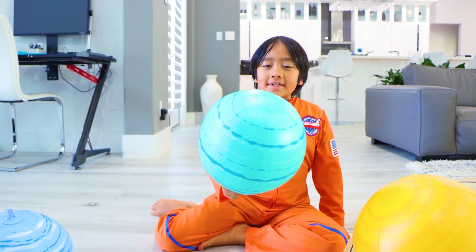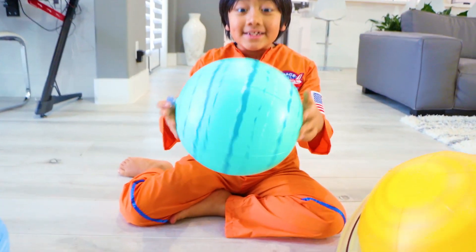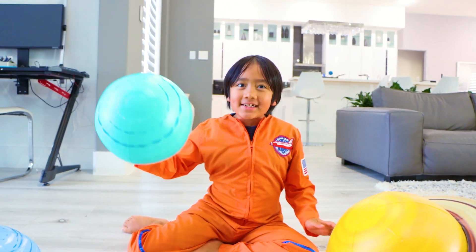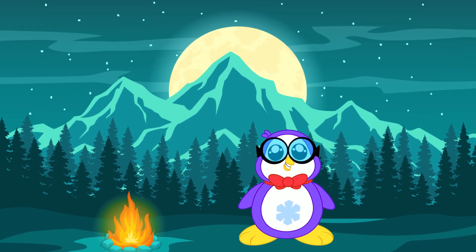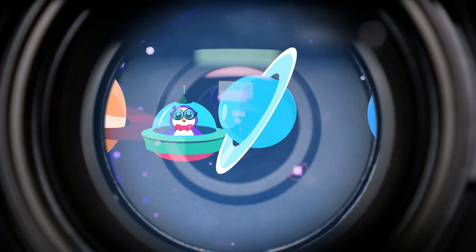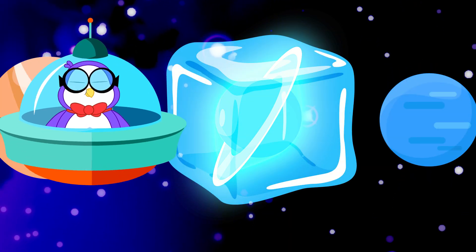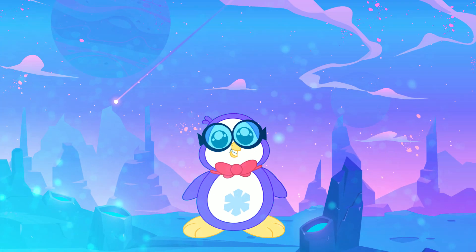The seventh planet from the sun is Uranus, and it appears to spin on its side. Peck will tell you some more fun facts about Uranus. Uranus is not visible to the naked eye and is the first planet discovered by the use of a telescope. It is referred to as an ice giant planet. Although it's not frozen, the atmosphere is filled with ice crystals.